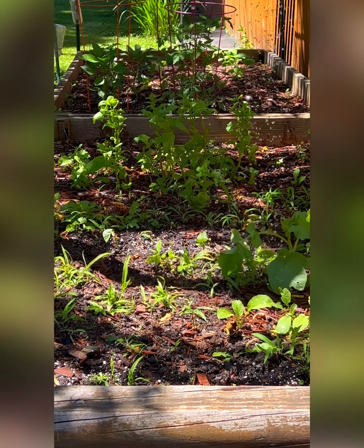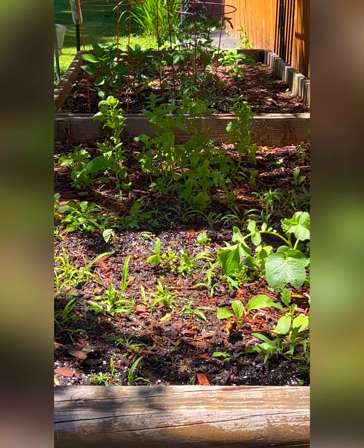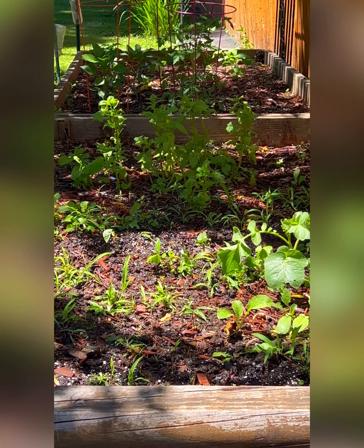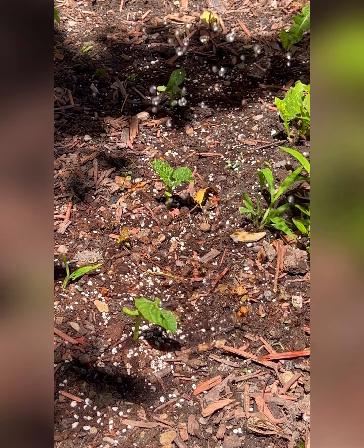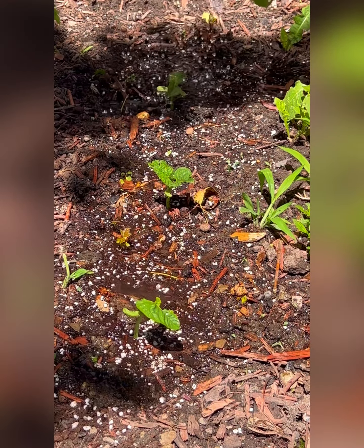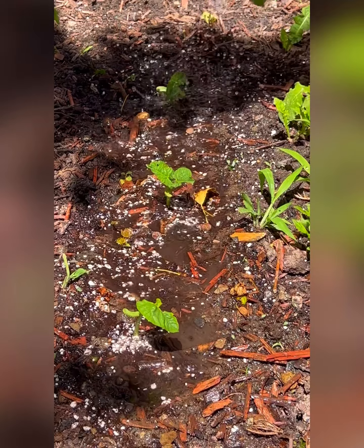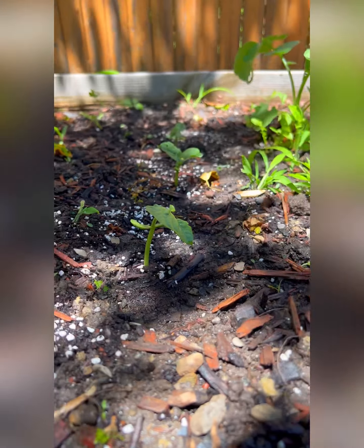Oh no, the cilantro plant needs a lot of help. But look at our lemon tree growing in the cup — it is getting bigger. Now we're getting on to watering the radishes and the spinach plants which are very thirsty. Their earth is very dry and they are really welcoming it.